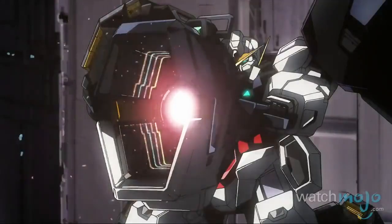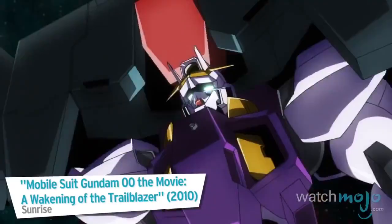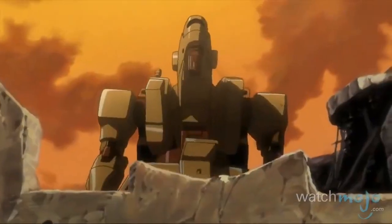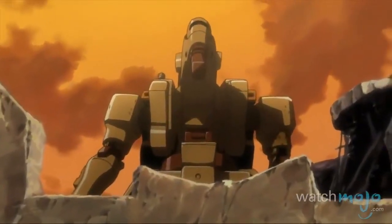For this list, we're looking at the most memorable and powerful Gundam mobile suits featured in the various Gundam series. With this in mind, non-Gundam mobile suits from the franchise will not be considered for this list.